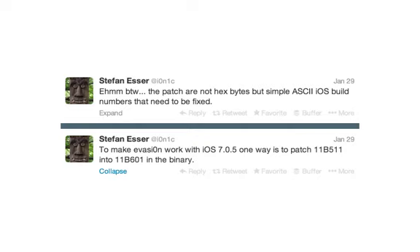So that's good news for anyone that feels comfortable patching the binary like that. Otherwise, you can try to find one of the unofficial versions of Evasion floating around online, which we won't provide a link to because we don't want to endorse any unofficial tools.